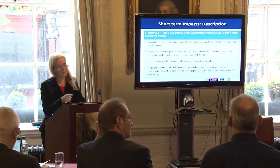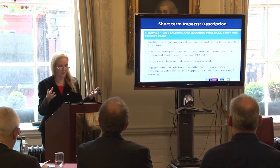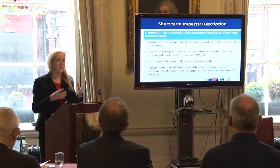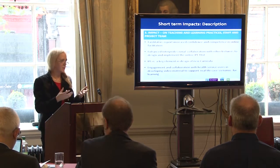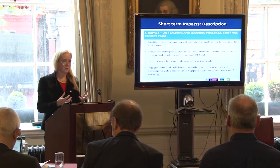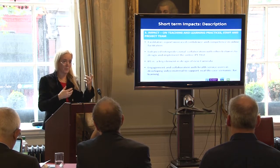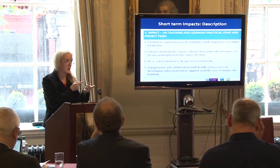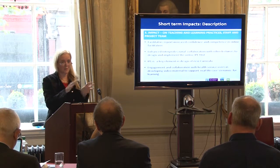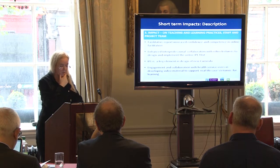When putting together the report and sending it around, the majority of facilitators said they now have increased competence and confidence in using online tools. Also, from being part of the IPL team, they feel they can ring up and talk to colleagues from different disciplines — people who didn't previously know each other at all. So it has helped break down some of those barriers and is enhancing professional collaboration among lecturers.